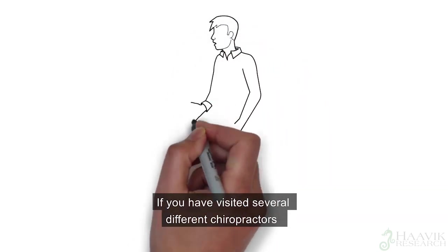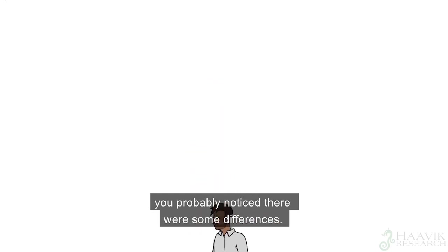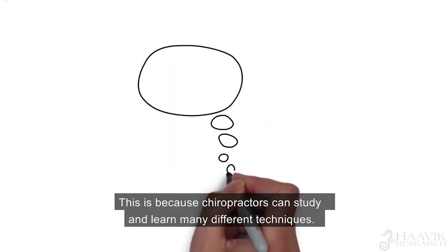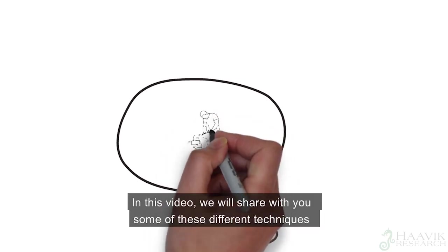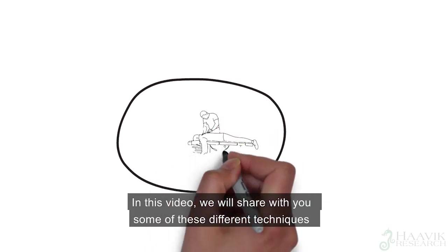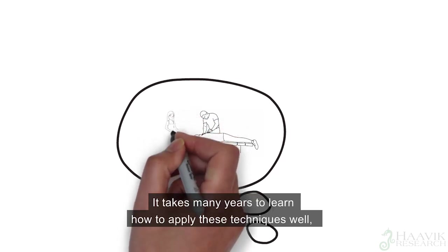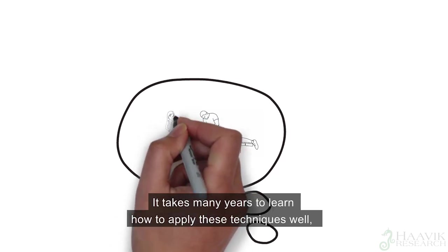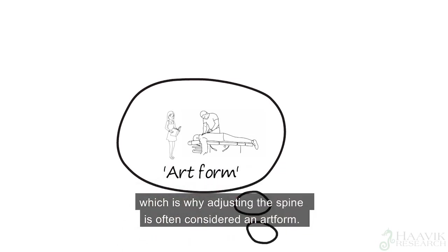If you have visited several different chiropractors, you probably noticed there were some differences. This is because chiropractors can study and learn many different techniques. In this video, we will share with you some of these different techniques that are available. It takes many years to learn how to apply these techniques well, which is why adjusting the spine is often considered an art form.